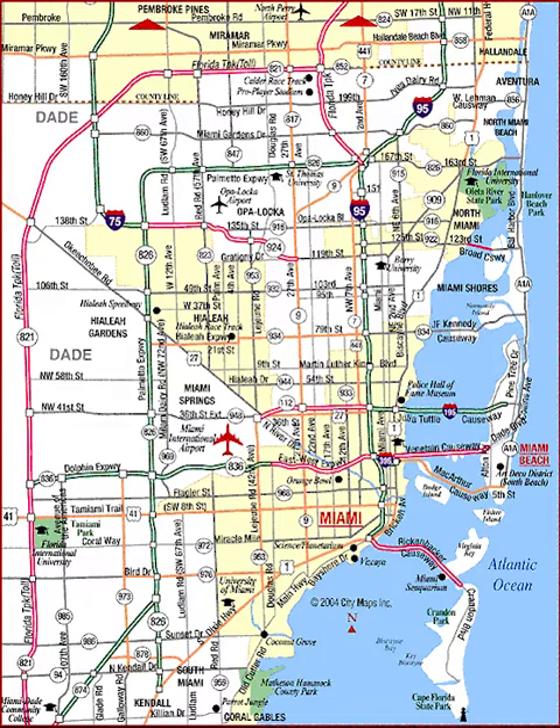The southern side of Miami includes the neighborhoods of Coral Way, The Roads, and Coconut Grove. Coral Way is a historic residential neighborhood built in 1922 between downtown and Coral Gables, and is home to many old homes and tree-lined streets.